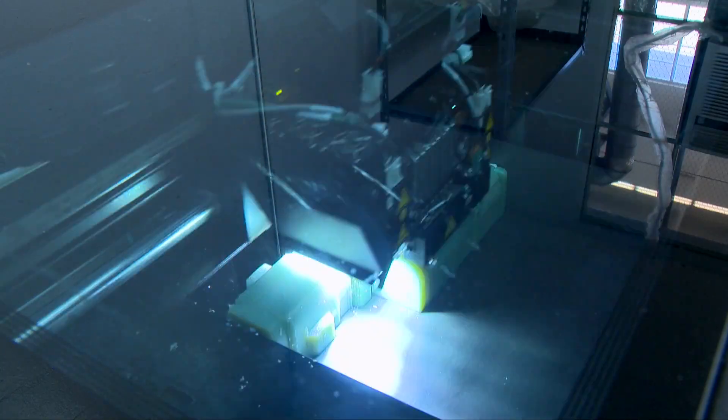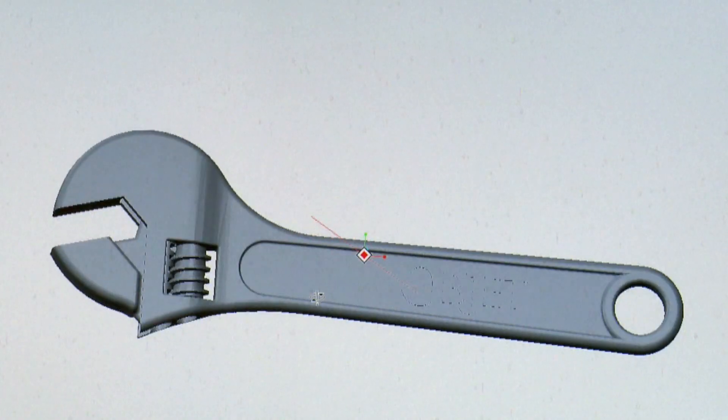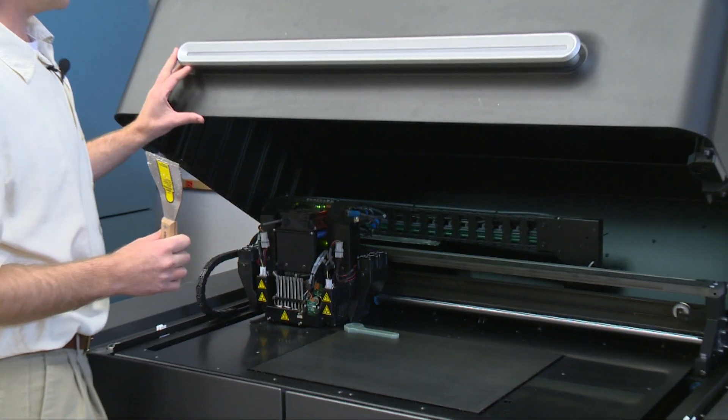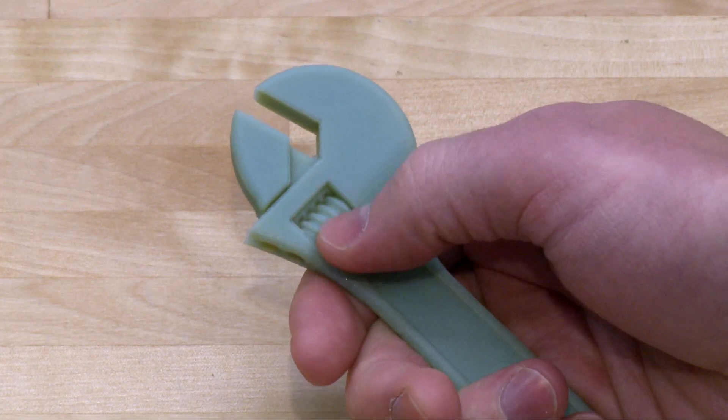We continue to grow in our 3D printing area. Being able to take a CAD model, draw it up, hit print, and actually build something — just as you'd print a document, but you're printing parts — is just completely mind-blowing.